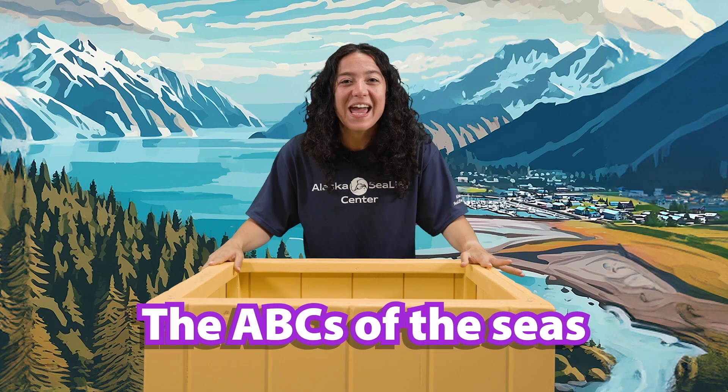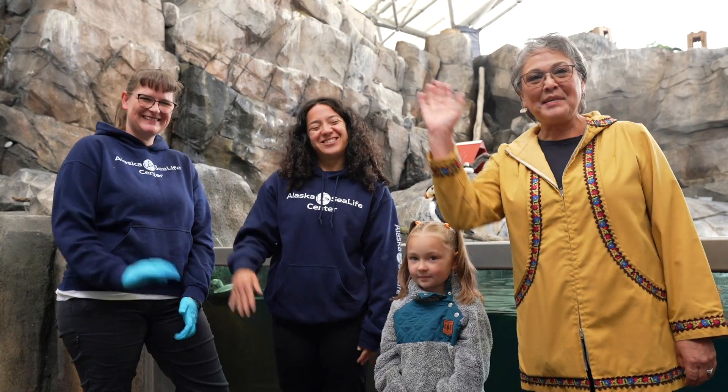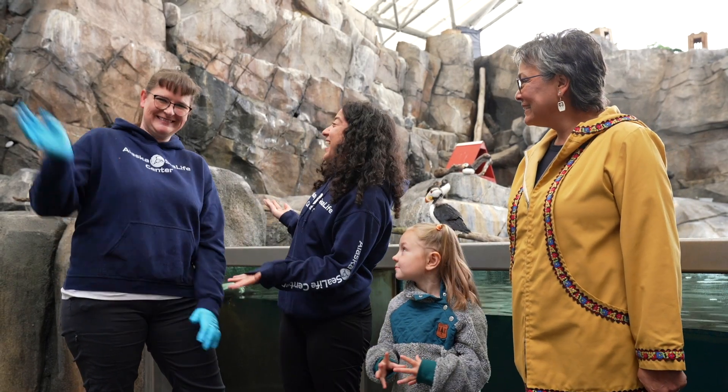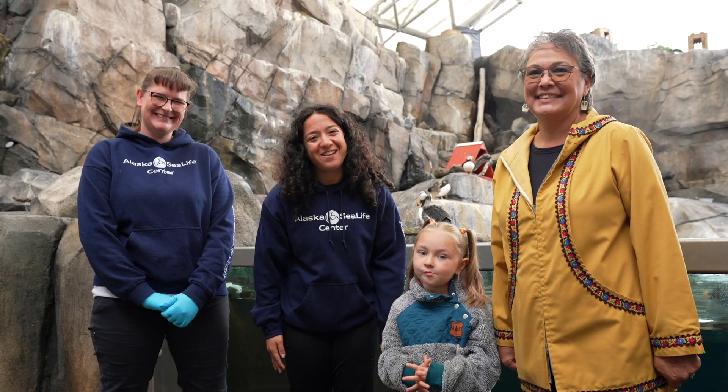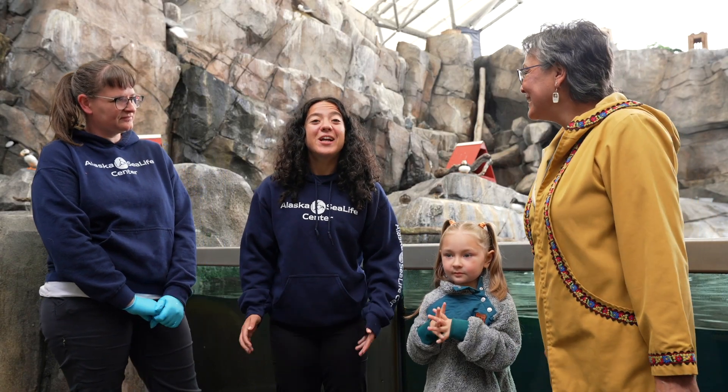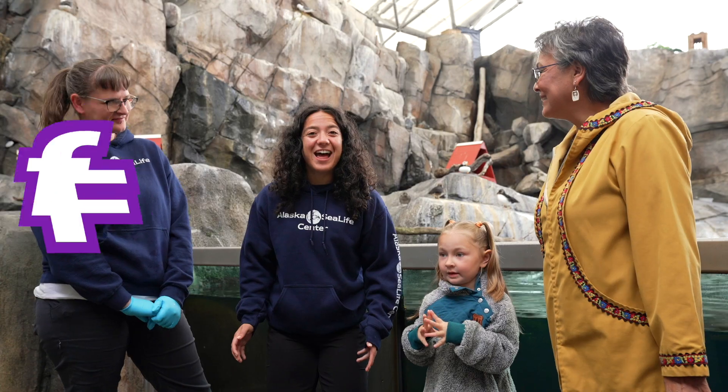The theme of the month is ABCs of the Sea. Hi, I'm Ali. I'm Auntie Carol. I'm Aurelia. And this is my friend Kristen, who takes care of the birds here at the Alaska Sea Life Center. This month is the ABCs of the Sea. We're here at the aviary looking for the letter F.